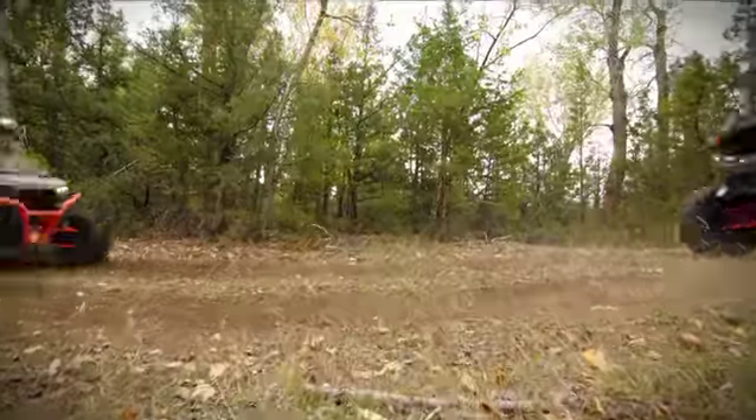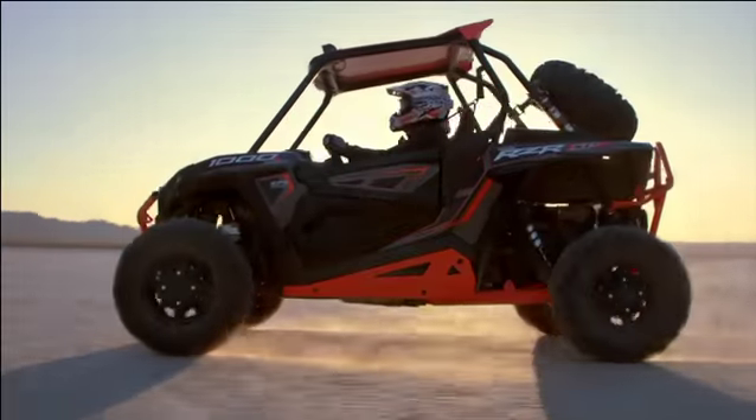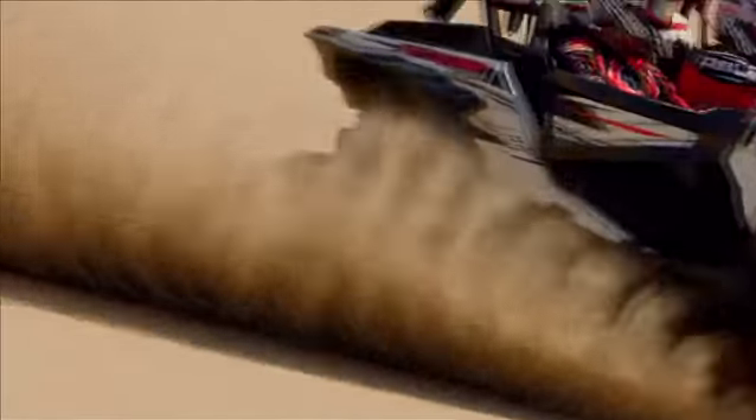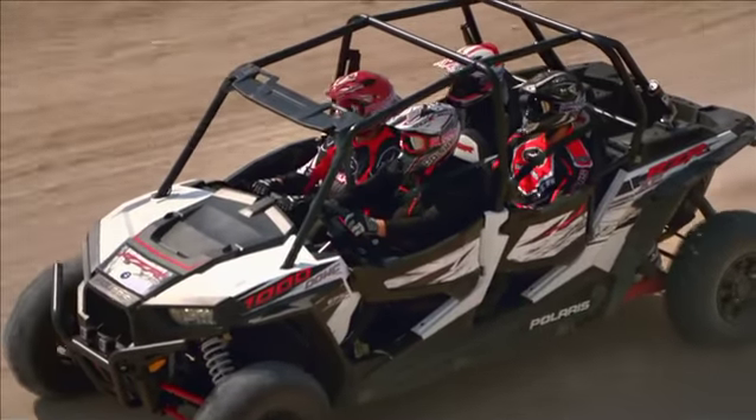We took the unbeatable combination of power, suspension, agility, comfort, and customization that defines the all-new Razor XP1000 and engineered it into the ultimate Razor experience for four.